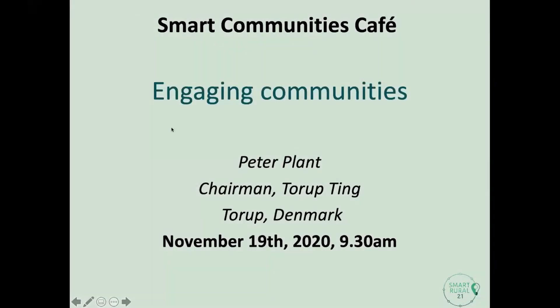I've been asked this time to just give a brief introduction to some of the ways that we engage people in a very broad sense in Torb. And then after that, we'll have lots of discussion in an informal way.